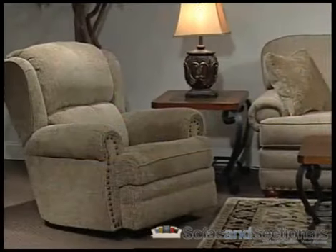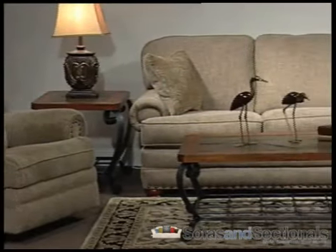This collection includes a sofa, loveseat, chair and ottoman, and rocker recliner.